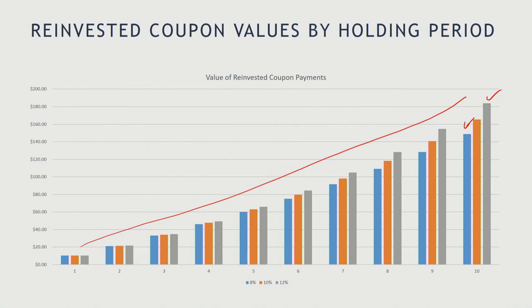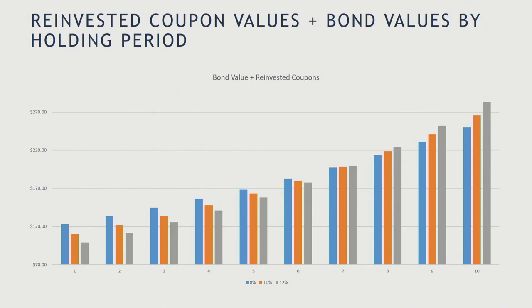So if I combine the bond value plus the value of the reinvested coupon payments, what we have is something that looks like this. Early on, we benefit — we're better off if interest rates shift to 8%, worse off if they shift to 12%, because of the bond value change. On the other hand, as we go through time, the combination of bond value and coupon reinvestment at 8% becomes less than at 10% or 12%. Somewhere around year six and seven, they seem to balance each other out, and the payoff whether interest rates are 8%, 10%, or 12% seems to be the same.